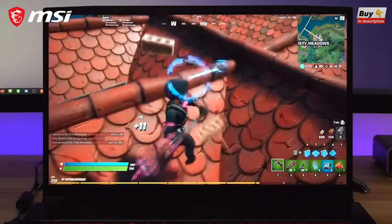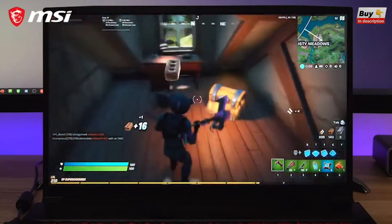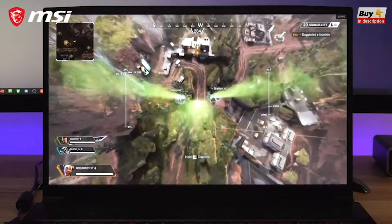It handles the latest gaming titles with ease including Fortnite, Apex Legends, Call of Duty and Battlefield 5.